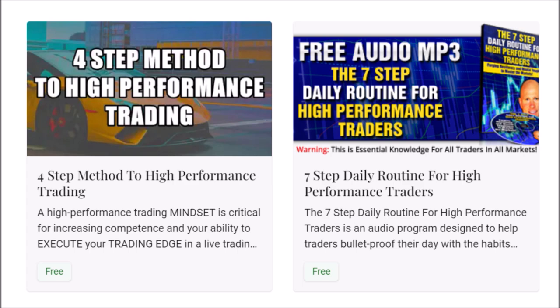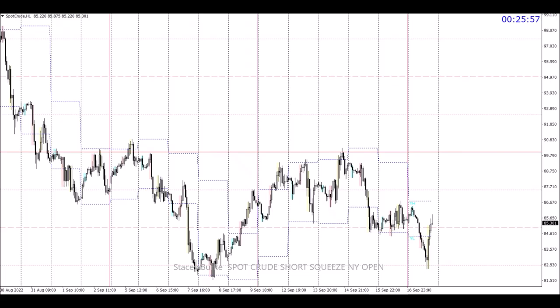Good day traders, Stacy Burke from Stacy Burke Trading. Just reviewing the spot crude trade — we'll go over the S&P trade in the next short video. My thesis and my approach on day one: how I looked for not only a short trade but a long trade in the New York open.